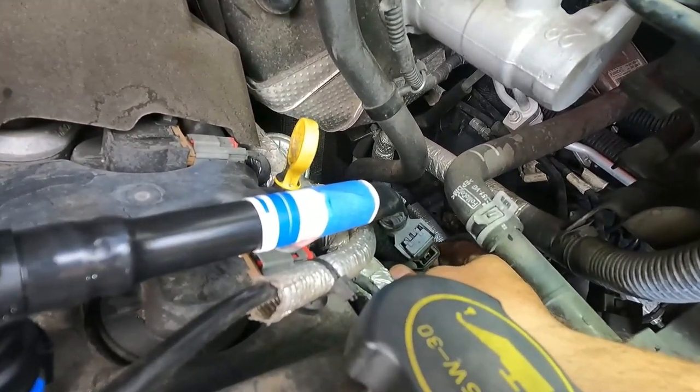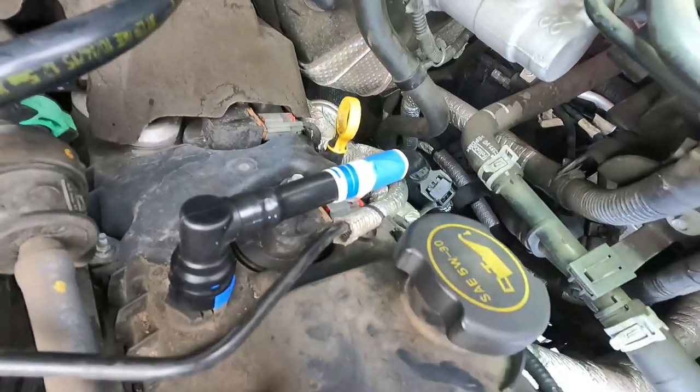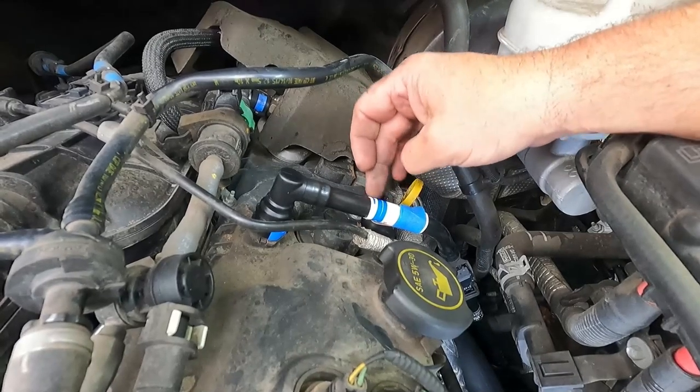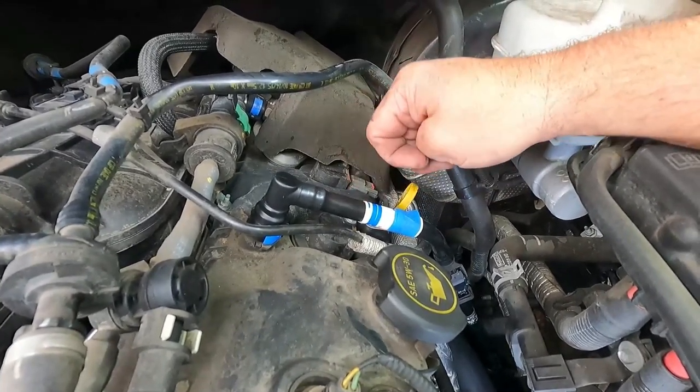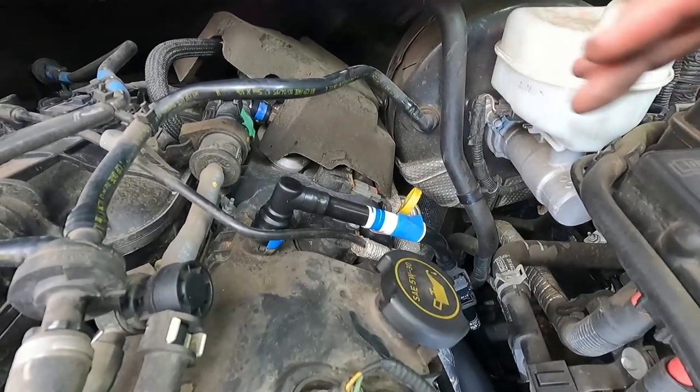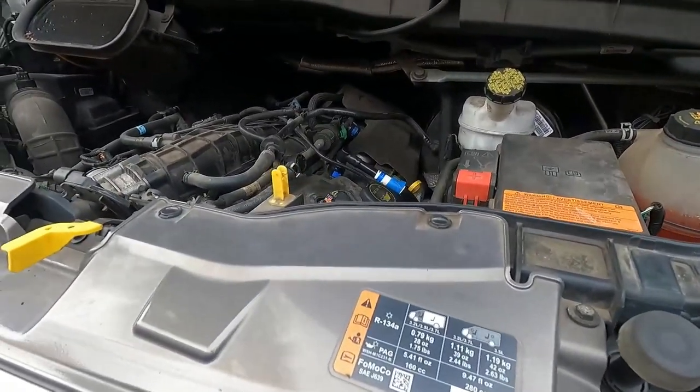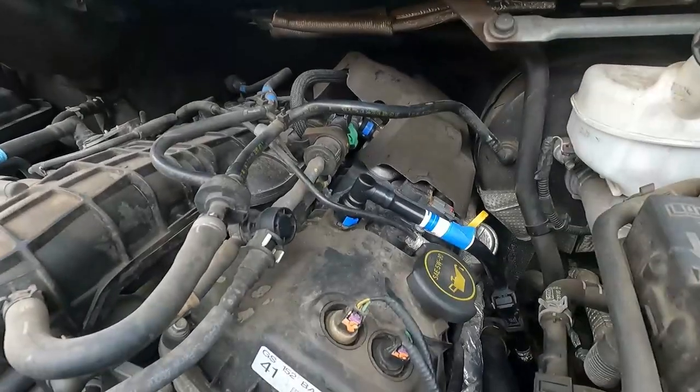Then reconnect the electrical connector — pretty simple, just line that up and that's it. I put a little piece of tape on here to hold the label in place in case I need to look up the part number in the future. That's pretty much it — a pretty easy job. This really shouldn't take you more than five minutes. I took a little longer with filming, but hopefully you get the idea of how easy that is.